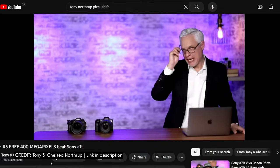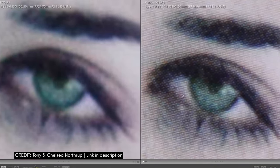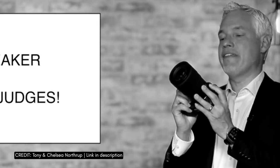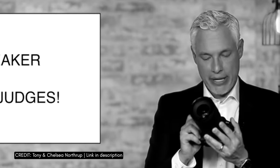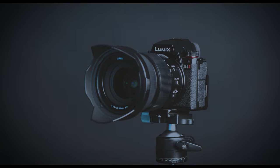Breaking news: Canon launches a direct assault on Sony. This is real life — this is more detail than I can see with the human eye. The Canon R5 is the best full-frame camera for making high-resolution images.